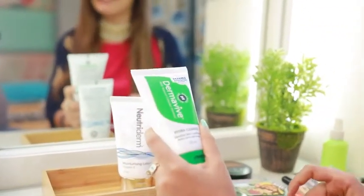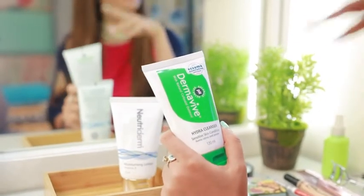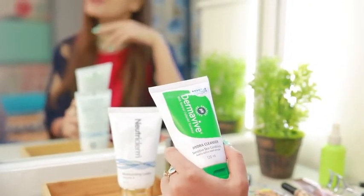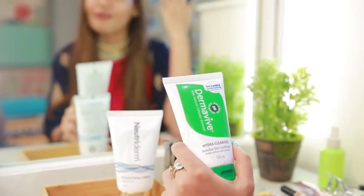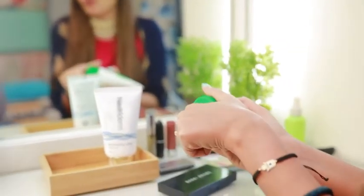I use the Derma Vive, which has natural oatmeal. It's a cleanser which I use before makeup, and it's also the cleanser that I use post my makeup to get rid of my makeup. So let's get started with this — this is my most favorite step.